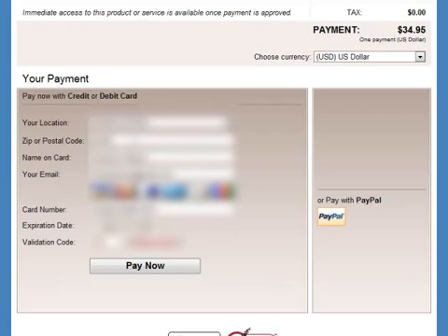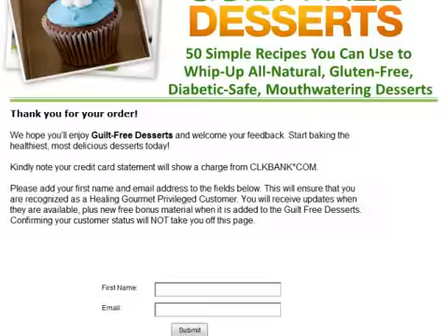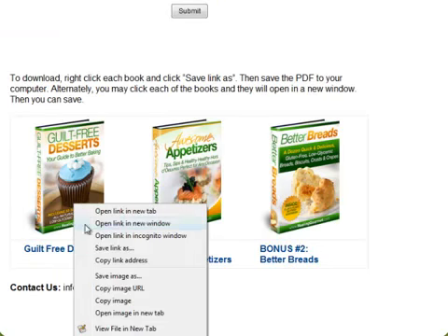I have proceeded to enter my credit card information, which has been blurred out. Then I click the Pay Now button. Next, I see the confirmation page and will click on the Complete Your Order button. Alright, I'm now on the download page and will scroll down to save the Guilt-Free Desserts eBook.